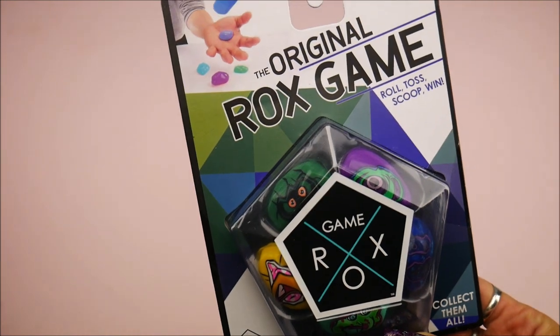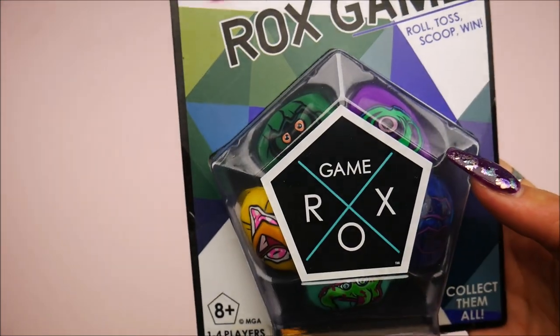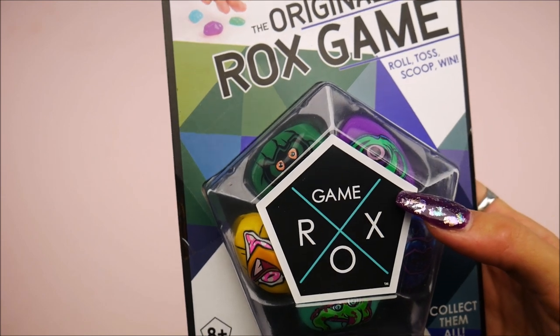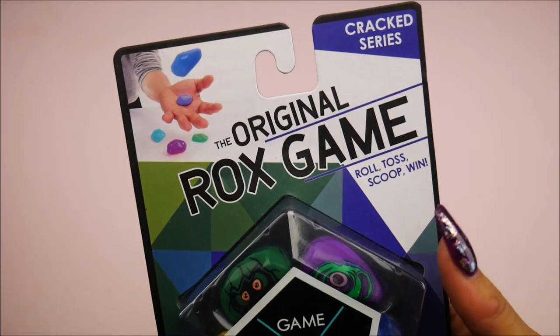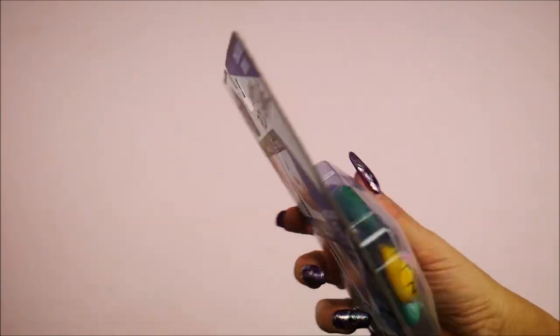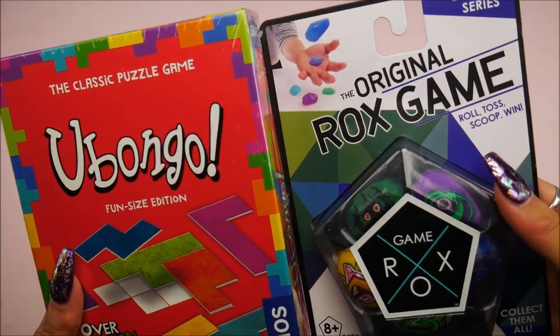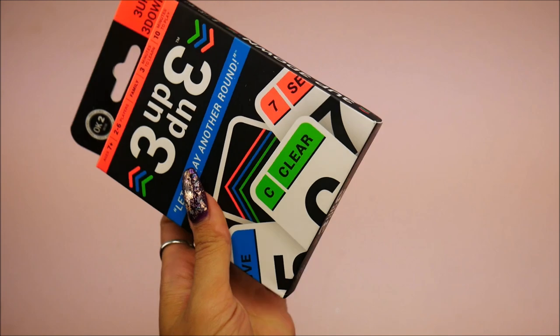That'd be fun — we should do a video like mom plays all these weird puzzle games for hours and hours. And this is the original Rocks game — literally they're rocks, how weird is that! And this is by MGA — I didn't know they do games too. It says roll, toss, scoop, win.